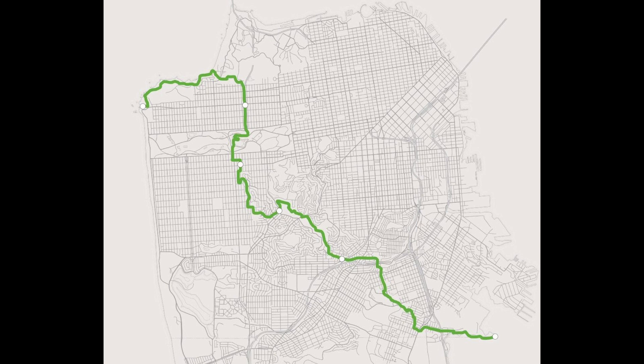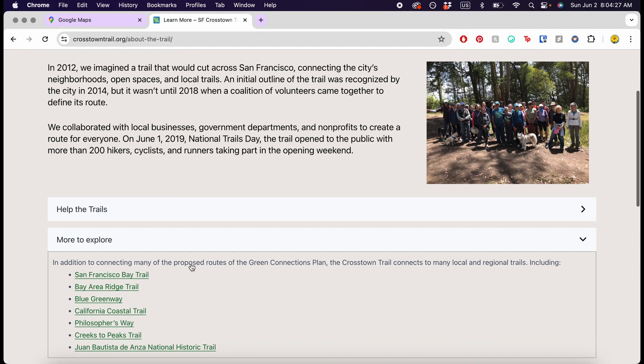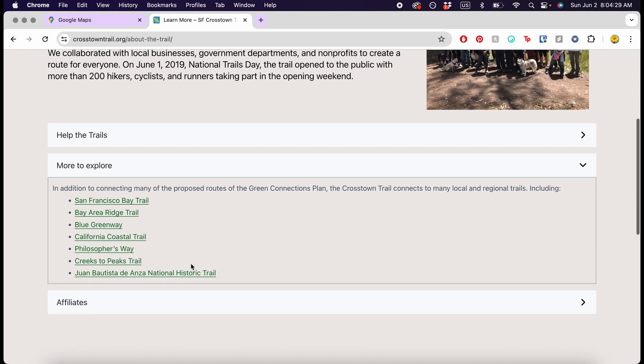I'm going alone today on the trail, but I have shared my location with a couple of friends, just in case. This trail passes through a bunch of public parks across San Francisco and it's not very urban — mainly just going to be in nature today. The Crosstown Trail is a 17-mile trail that begins in one corner of SF and ends at the opposite corner. The creators looked at all the different public parks and trails in the city and then worked on a path to connect them for a fun day out.